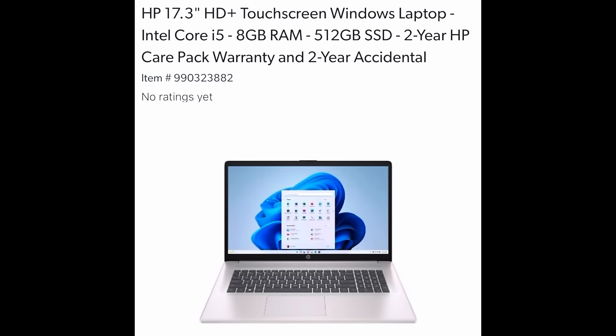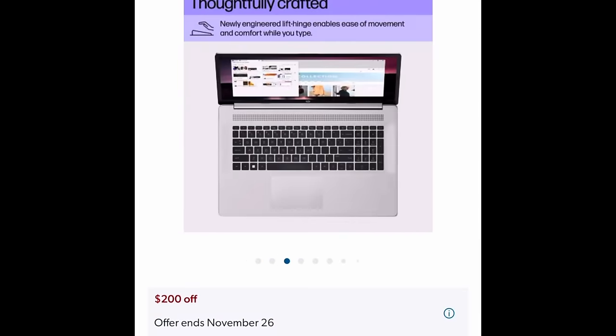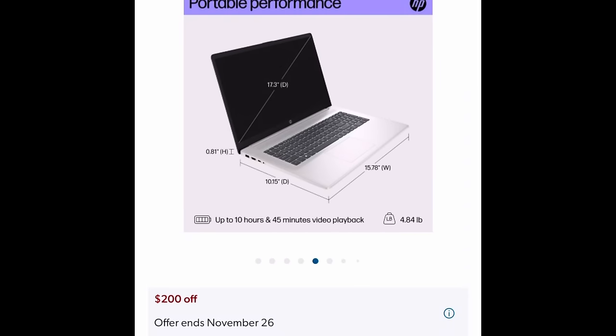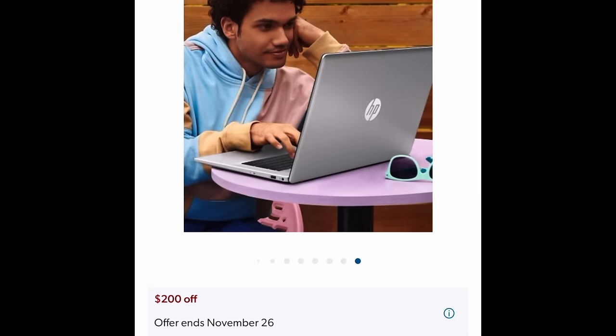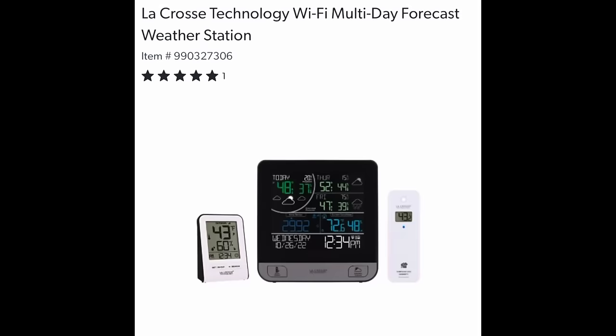The HP 17.3-inch HD Plus Touchscreen Windows Laptop — something cool about this one is that the keyboard is raised a bit so it's easier and more comfortable while you type. Your hands are elevated a bit more. How much are we saving? $200 off, $449 for that one.